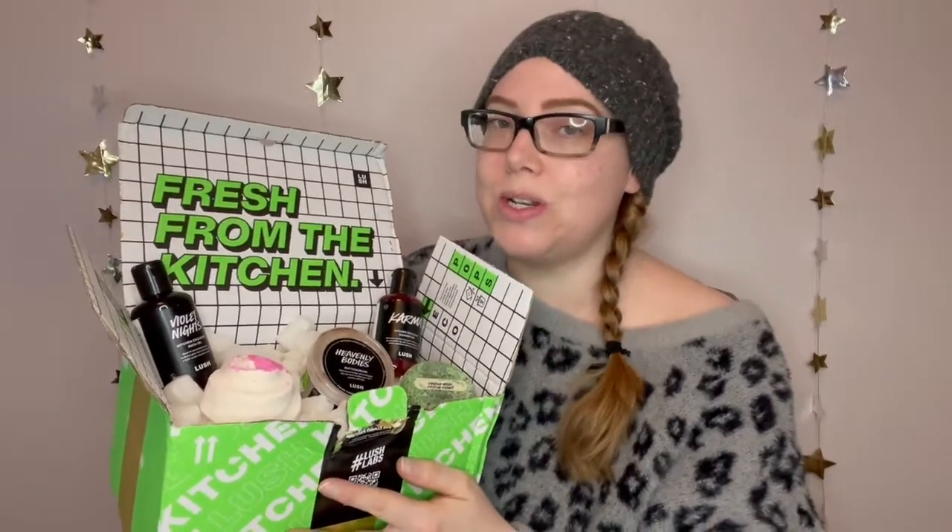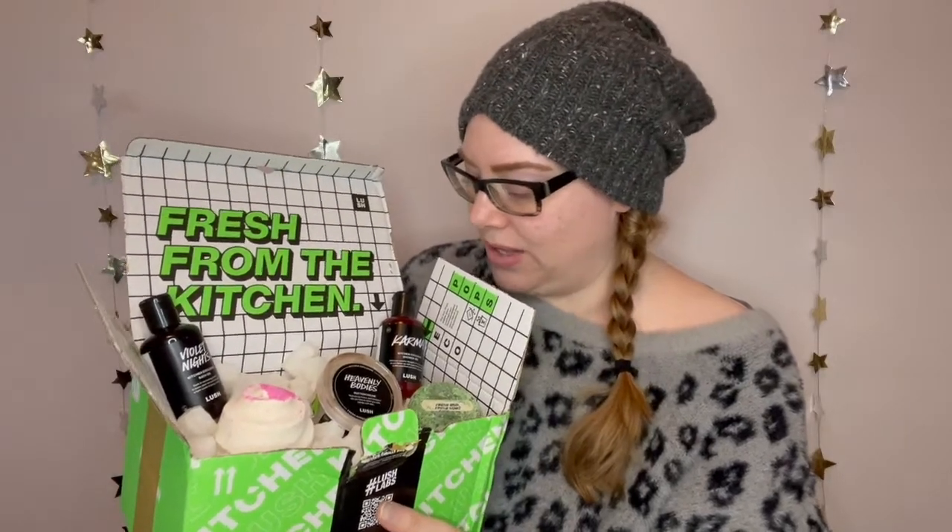And there we have it — our January 2021 Lush Kitchen subscription box. I'm pretty happy with everything, even though I'm giving away the Mrs. Whippy and the Karma. That's still three products I'm really going to enjoy. Super happy about the Violet Nights, always love shampoo bars, and I'll use the buttercream as a lotion when I really need hydration. Also, don't forget the extra stickers — about five and a half products in this box, which is pretty decent. While it's nice to start 2021 after the dumpster fire of 2020, I would have preferred a little more bang to it — something that just blew us away. Did you pick up one of these boxes? What were you super excited to have? Let me know below.